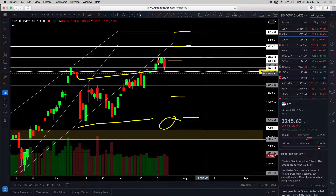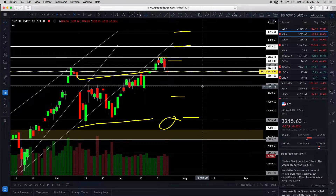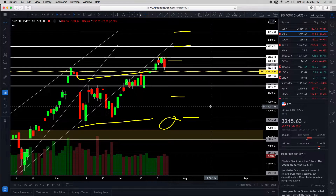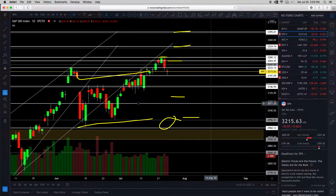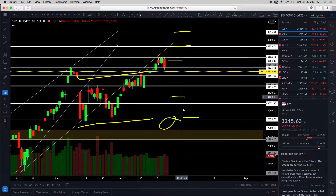There is support right here at 3,198. Then the next key area of support is 3,146 — look how many touch points this has: one, two, three, four, five, six on the bottom. Then maybe one at 3,071, then 3,000. These yellow lines are generally the areas I like to mentally note on the charts. So again: rally, pull back.